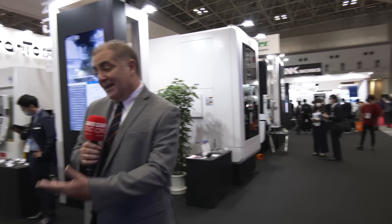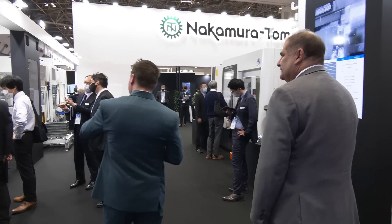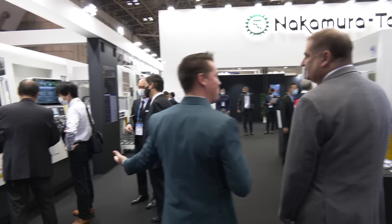Yes, absolutely. Beautiful booth. Nakamura always puts up a nice show. It's nice seeing you again — it wasn't that long ago that we were together. You're my Brazilian brother, my friend, and we're bringing all of the world into one place. So with that being said, let's take a walk and look at some of these machines. We're not going to interrupt the sales that's going on — we never want to do that.